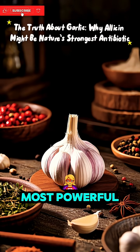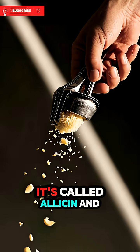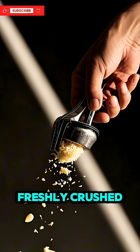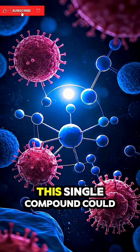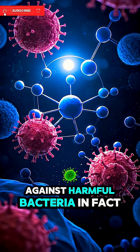Did you know that one of the world's most powerful natural antibiotics might already be sitting in your kitchen? It's called allicin, and it's found in garlic, especially when it's raw and freshly crushed. Scientists believe this single compound could be one of nature's strongest defenses against harmful bacteria.